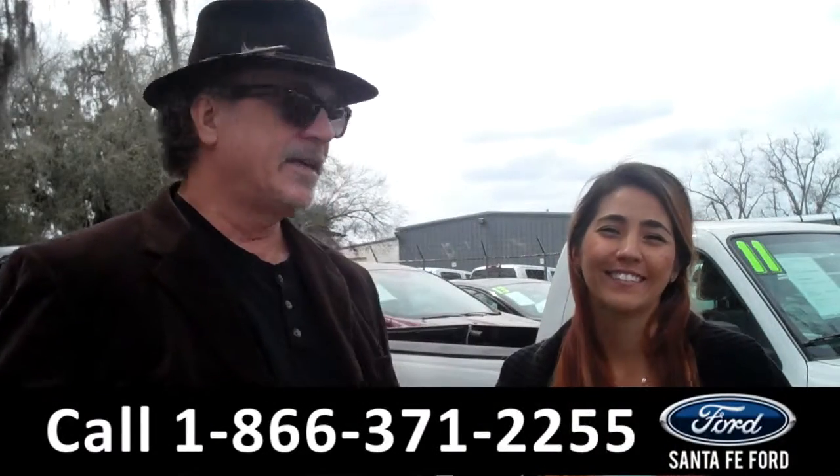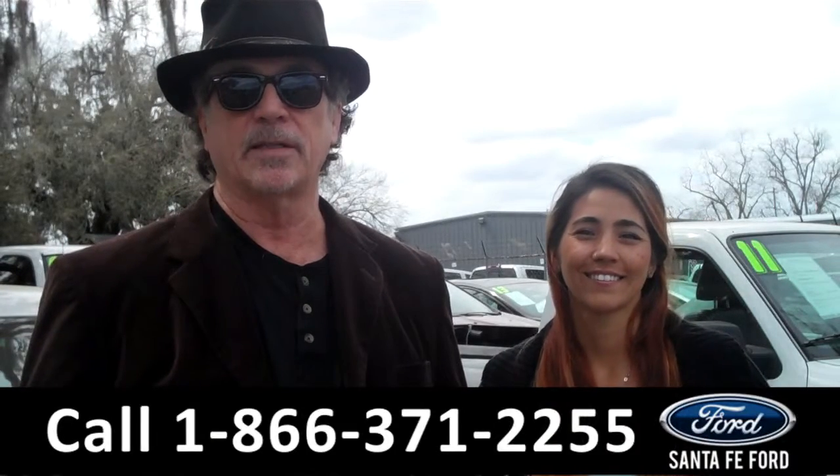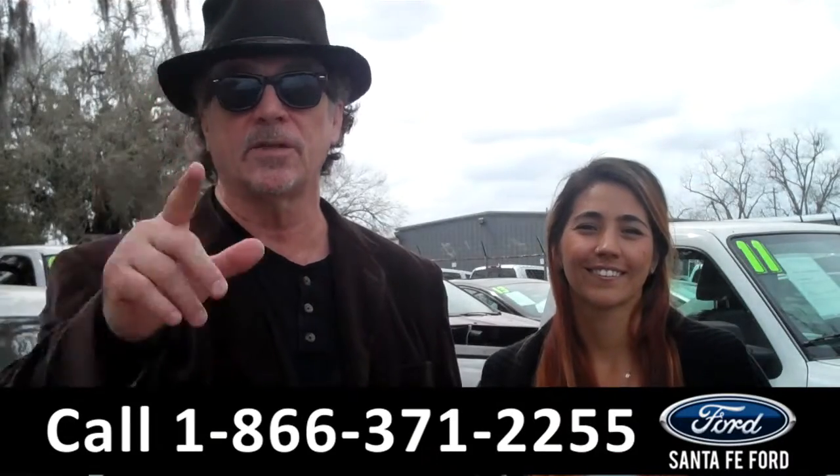Hey, this is Randy, and I'm Corinne, SantaFeFord.com, near Gainesville, Florida, I-75 at exit number 399, easy, fast to get to, quicker than those dealers down on Main Street.